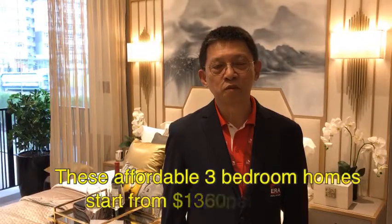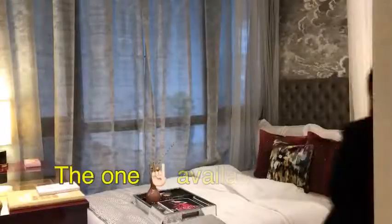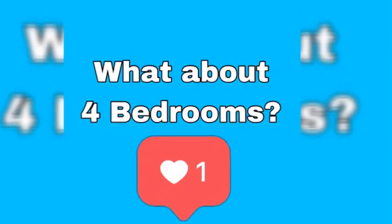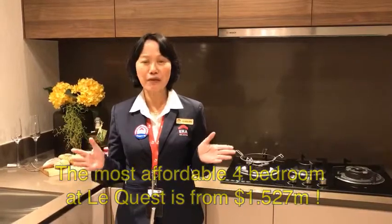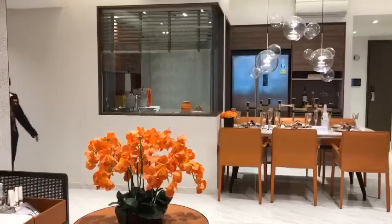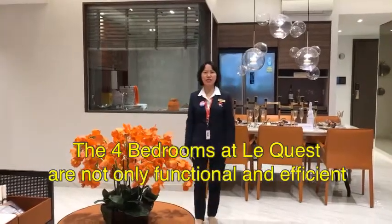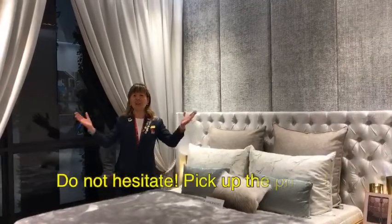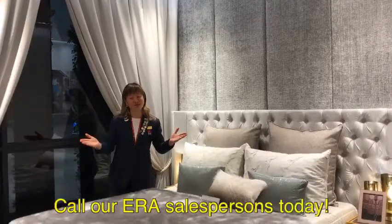This affordable 3-bedroom home starts from 1360 PSF onwards, and the one available now is from 1.139 million onwards. The most affordable 4-bedroom at Le Quest is from 1.527 million. The 4-bedroom at Le Quest is not only functional but very spacious too. So do not hesitate — pick up the phone and call our ERA salespersons today.